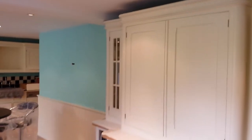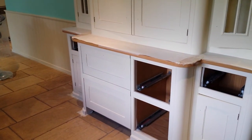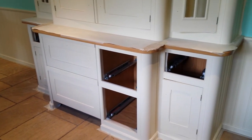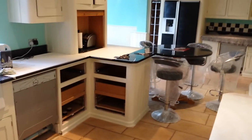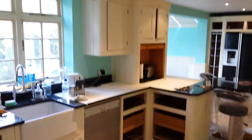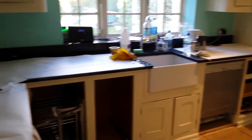The dresser is looking great as well — a nice little touch. There are a couple of pull-out freezer drawers and a lovely peninsula. Overall it's a really nice kitchen.